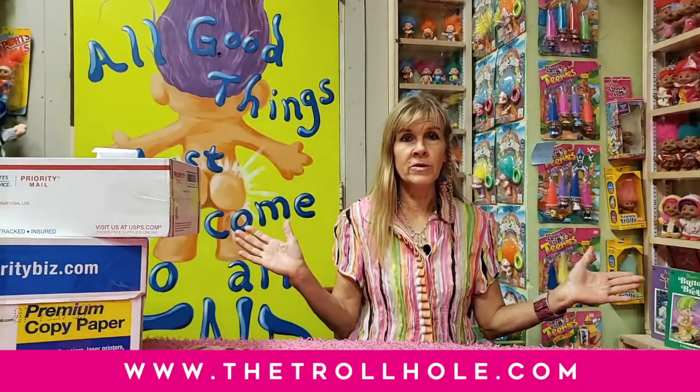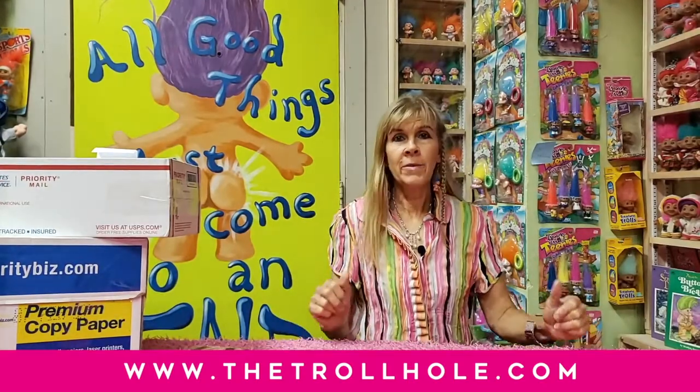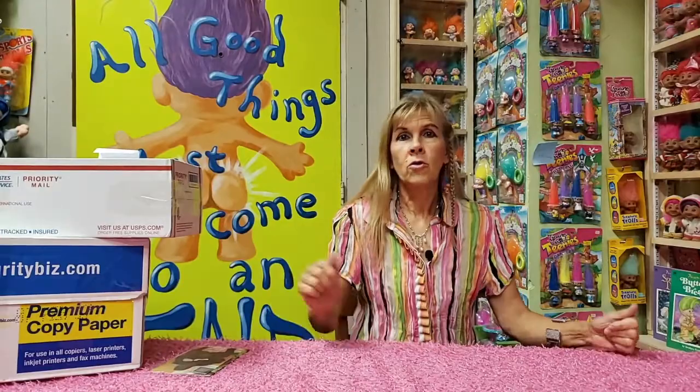Hi, this is Sheri at the Troll Hall Museum. I have the Guinness World Record largest troll doll collection in the world, and I'm here to do some new product review before I get on to more unboxing the latest DreamWorks troll merchandise.